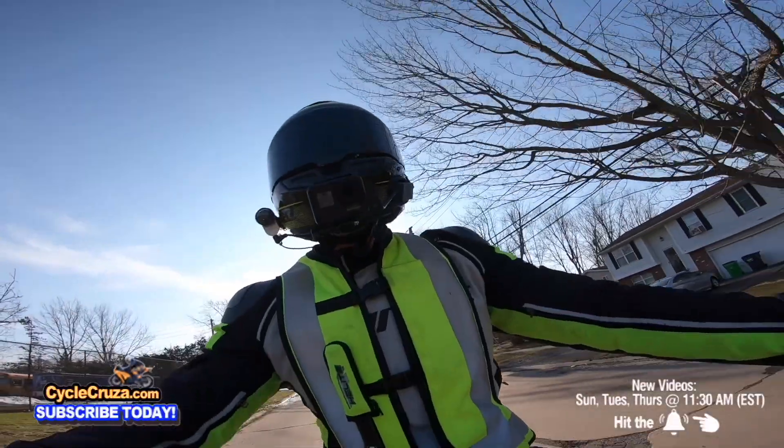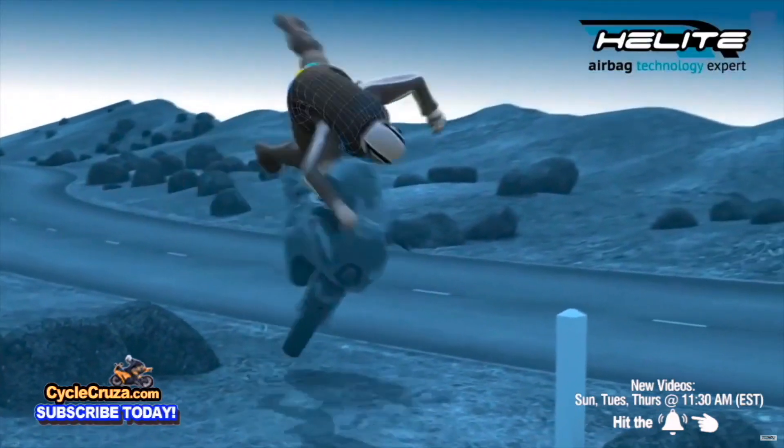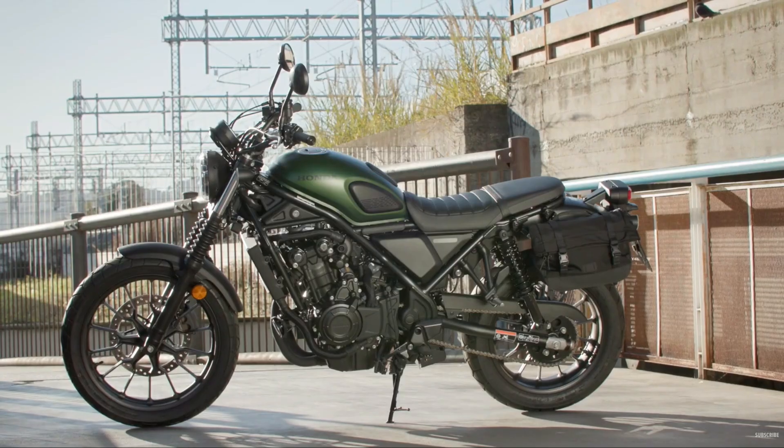If you want to get my gear — like this ultra lightweight carbon fiber helmet, motor vlog camera, and airbag vest — they help keep you safe. I always include links in the description and comment section.